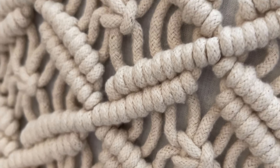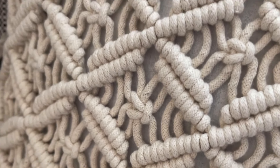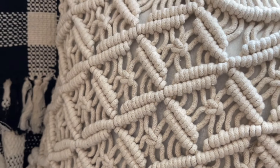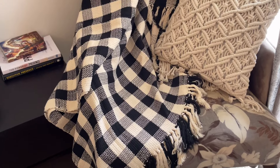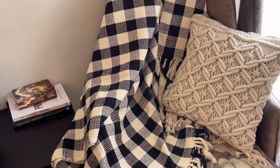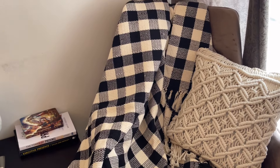Next is this beautiful cushion cover in a macramé design. It is very beautiful — the size is 16 by 16 inches and its price is Rs. 500. It will give a beautiful look to any space.